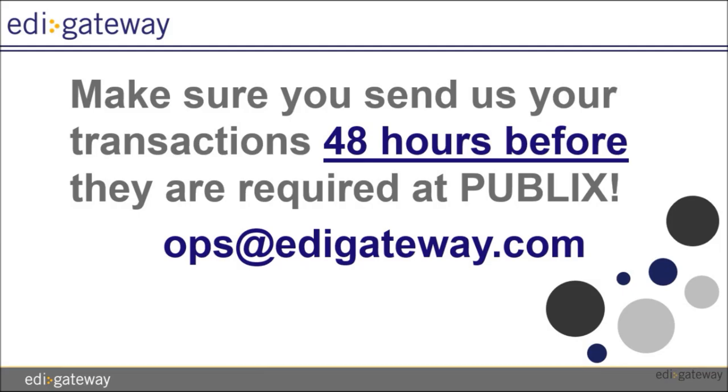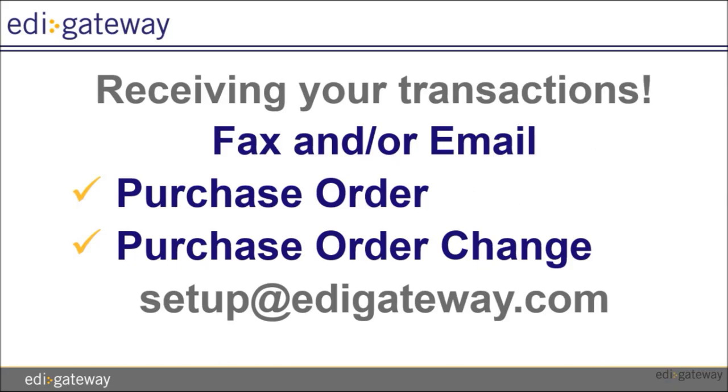The required Publix transaction flow is as follows. You will receive a grocery purchase order and you will send a grocery invoice. Your invoices must be emailed directly to ops at edigateway.com.